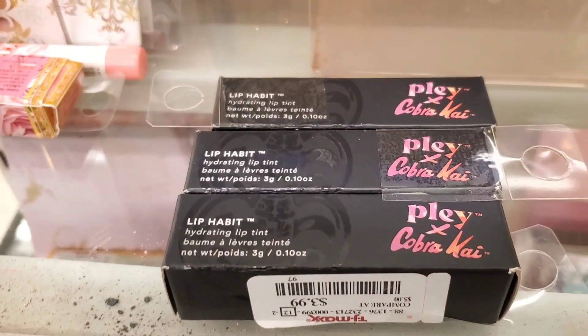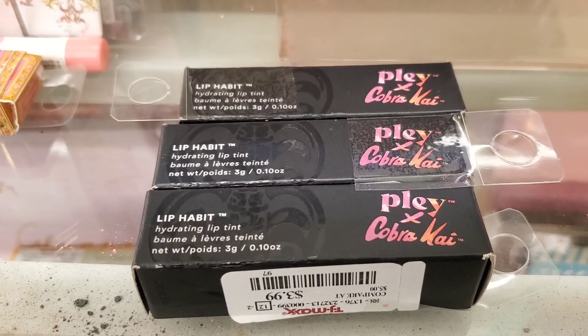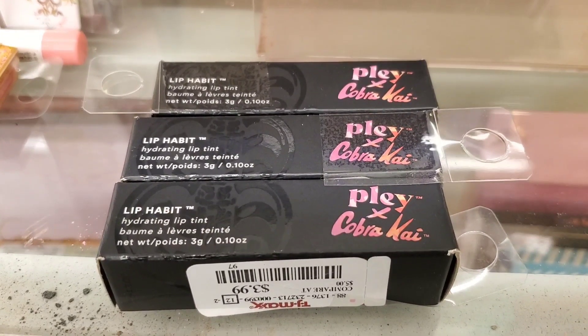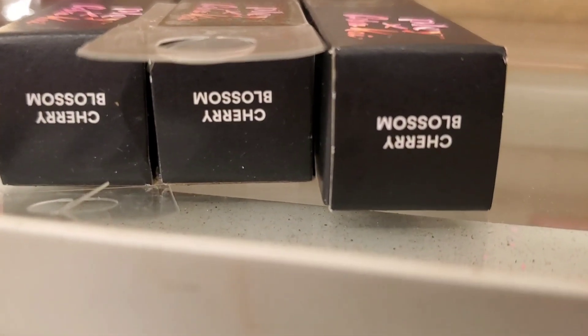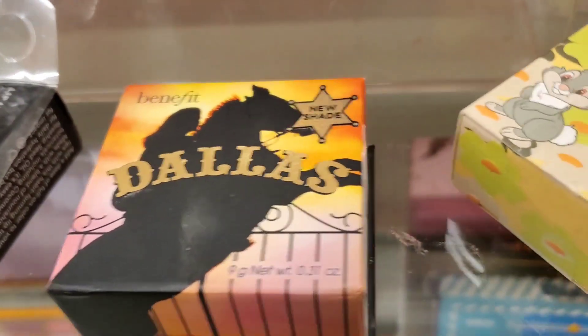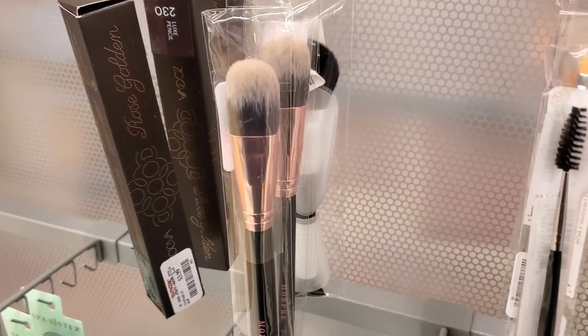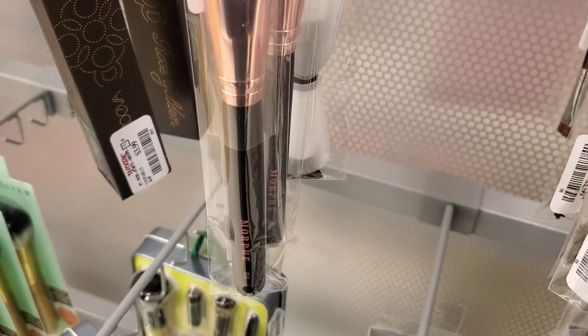I also found these lipsticks from brand Plea at TJ Maxx for $3.99 each — I found only one shade in Cherry Blossom. I also found a full size of the Benefit Cosmetics Dallas blush here for $10; I've only seen the mini before. These Morphe brushes were new as well, at $7.99 each.